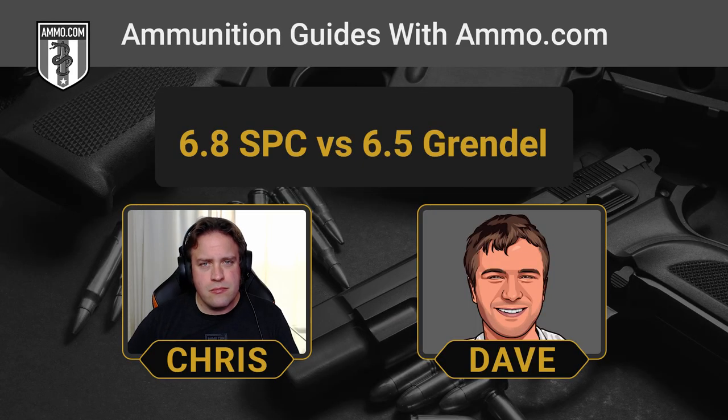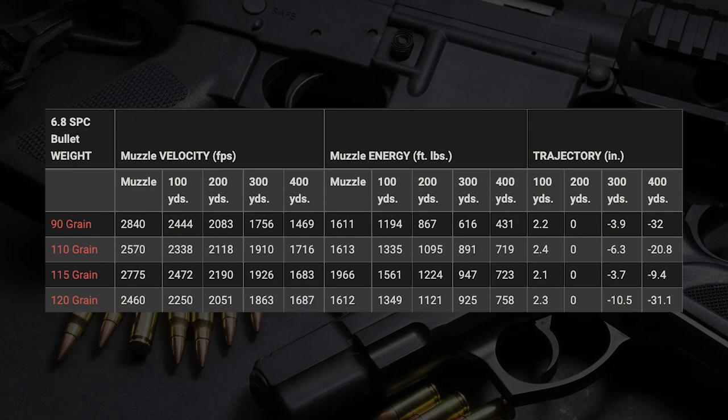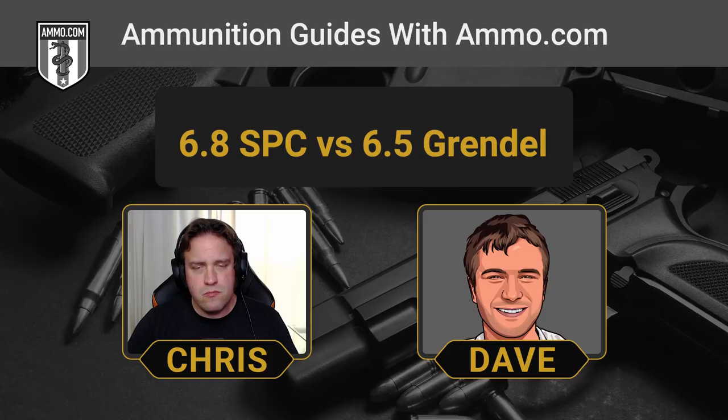Right off the bat, the SPC, designed for combat, might be the more natural pick for a home defender. Especially with some of these newer expanding rounds like a Hornady SST — put that on top of a 6.8 SPC and you've got a pretty powerful rifle cartridge rocking out at around 1,600 foot-pounds of energy at the muzzle. Really made for close quarters combat — that will do the trick.